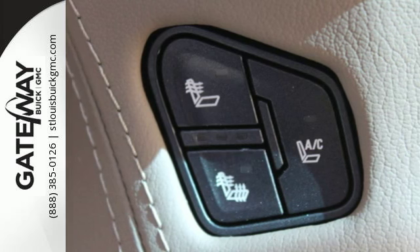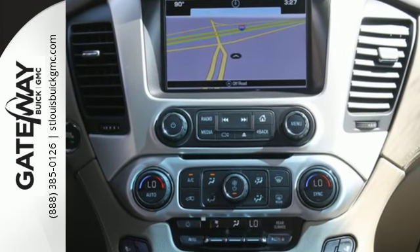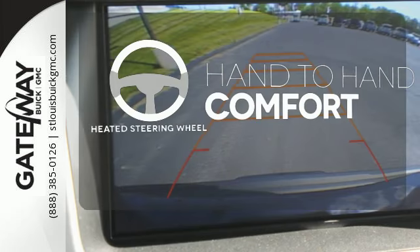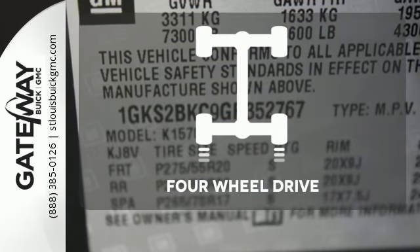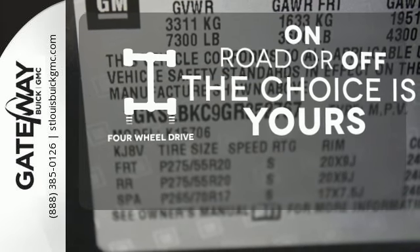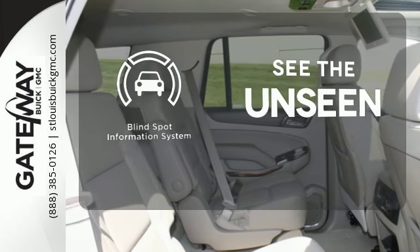The front and rear parking assist, rear vision camera, and remote vehicle start will make coming and going a breeze. The heated steering wheel gives you another layer of comfort on those cold days. 4WD provides extra traction when you need it, and negotiating traffic has never been easier thanks to the blind spot indicator.